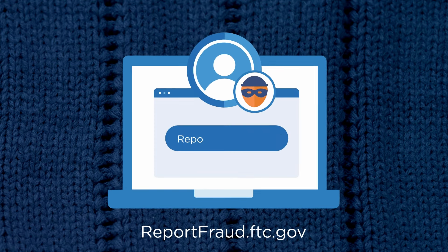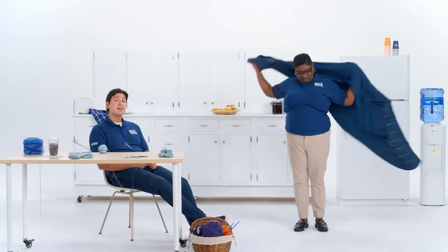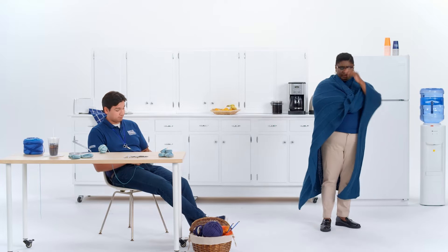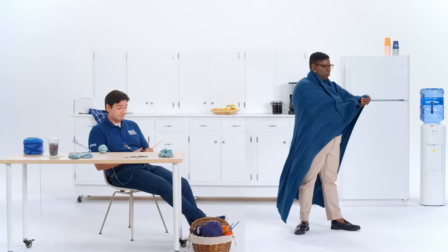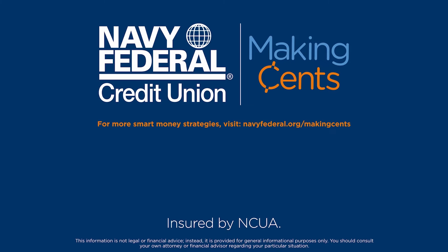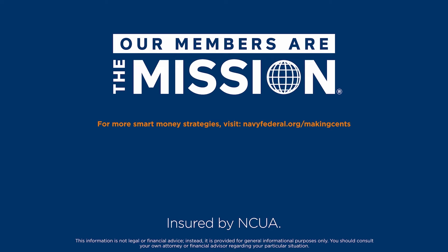Next, report to the Federal Trade Commission at reportfraud.ftc.gov. Here's to making sense of your money and staying safe together. Five stars, Brian — I'm gonna keep this. Is this alpaca? For more smart money strategies, visit navyfederal.org/makingsense. Navy Federal is federally insured by NCUA.